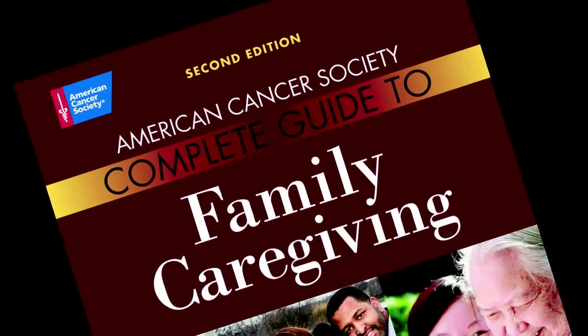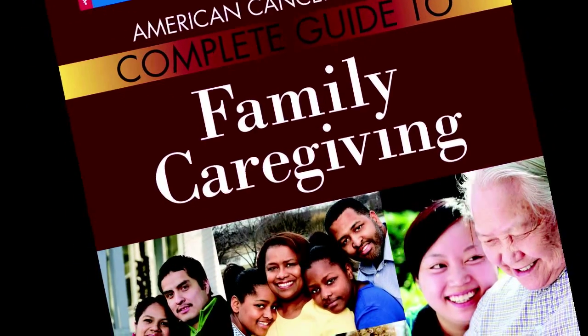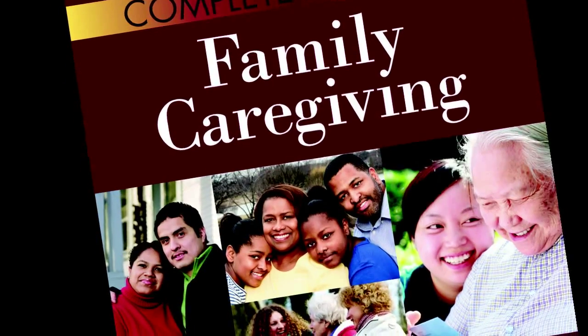The American Cancer Society Complete Guide to Family Caregiving is a little different for family members. I would recommend it because, first of all, it's divided up into chapters about different problems. It takes a problem-solving approach that family caregivers have said is very helpful to them. Because the chapters are problem by problem, they can just go directly to those chapters and get ideas from them.